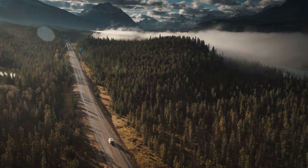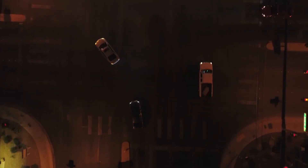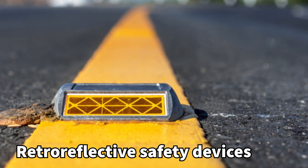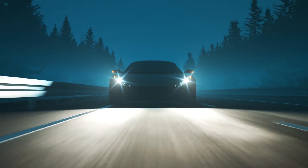In today's video, we'll explore a device that stops you from driving your car off the road at night. Road studs, also known as cat's eyes, are retro-reflective safety devices designed to be used on poorly lit roads to provide effective night guidance. By reflecting your car's headlights, they enable you to clearly perceive road curves and corners from a distance, even under the worst weather conditions.